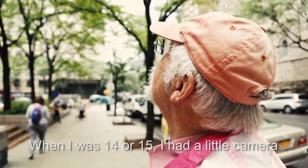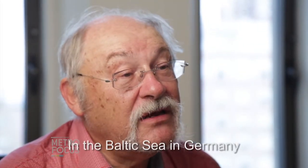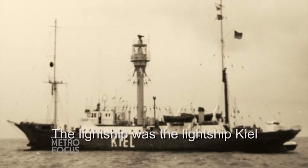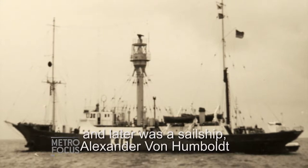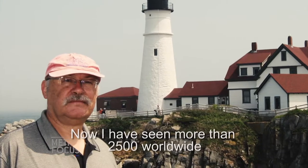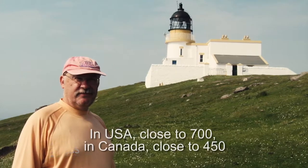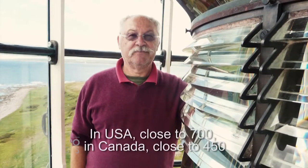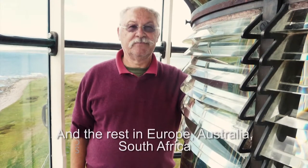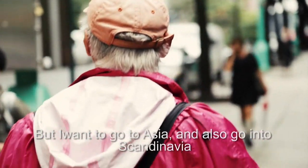When I was 14 or 15, I had a little camera and I was in a youth camp meeting at the Baltic Sea in Germany when I made my first photo of a lightship. The lightship was Lightship Kiel, which later became the sailing ship Alexander von Humboldt. And now I have seen more than 2,500 lighthouses worldwide — close to 700 in the USA, close to 450 in Canada, and the rest in Europe, Australia, and South Africa. But I still want to go to Asia and also into Scandinavia.